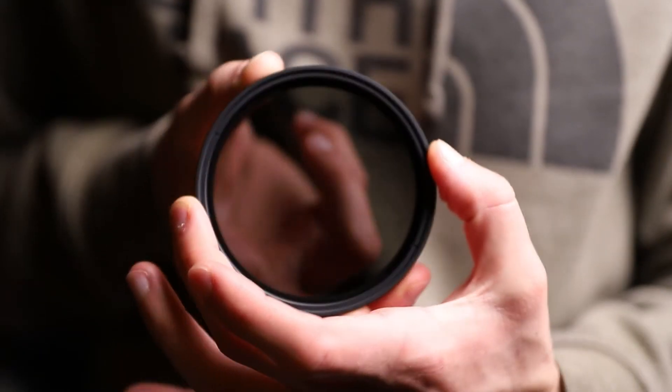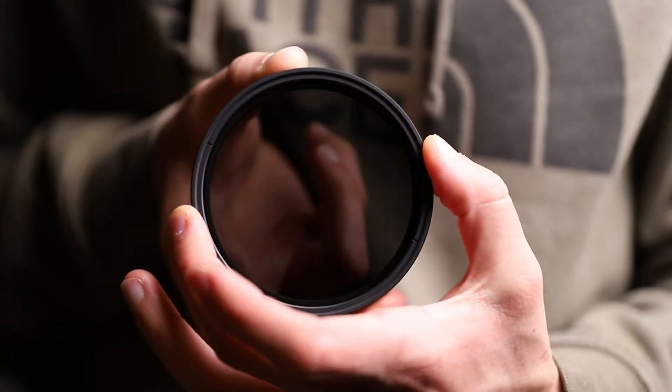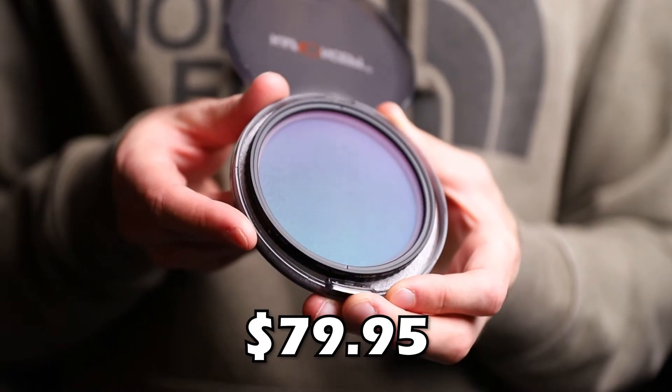Up next is my ND filter. The one I actually use is the K&F Concept 82mm ND8 to ND128 variable ND filter — I just got it for Christmas and this is the first video I'm using it on. I like that it's a hard-stop ND filter, so it has defined stopping points. I also like the range from ND8 to ND128, which is great for video, and being variable means you can twist it to change how much light hits the sensor. It comes with a case and costs around $80 on Amazon.